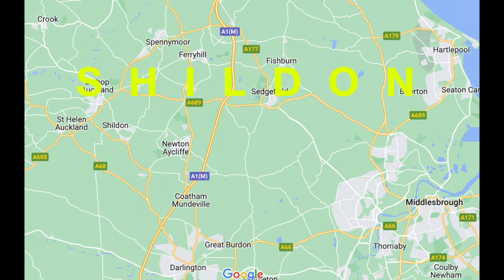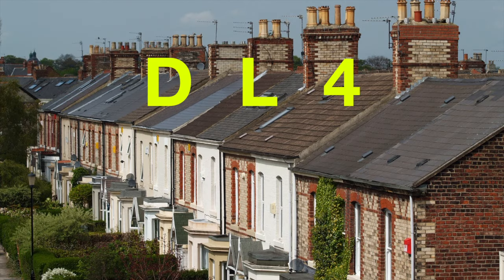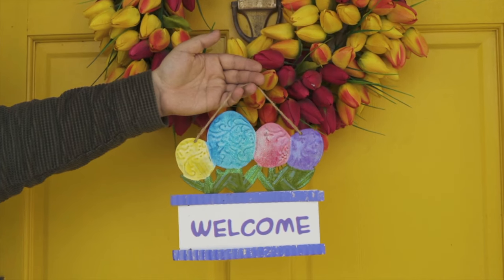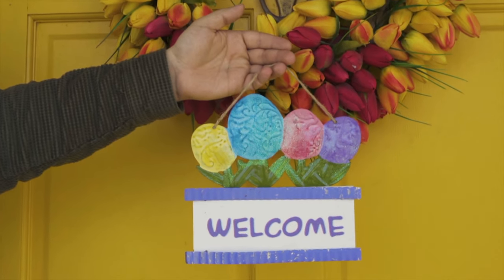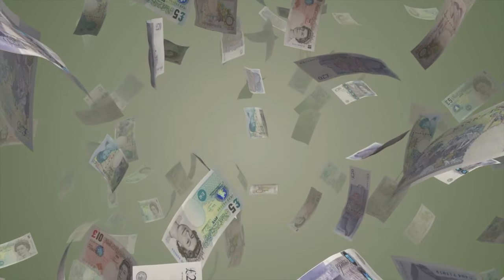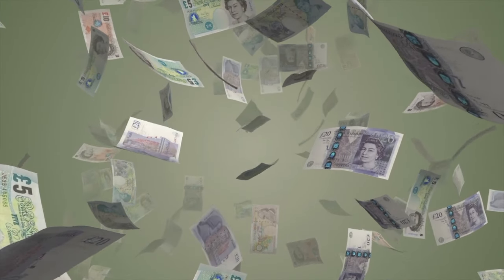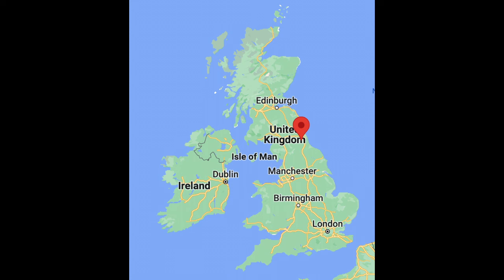Shildon is next on the list, located in the north-east of England. The majority of sales in DL4 during the last year were terrace properties, selling for an average price of £70,163.